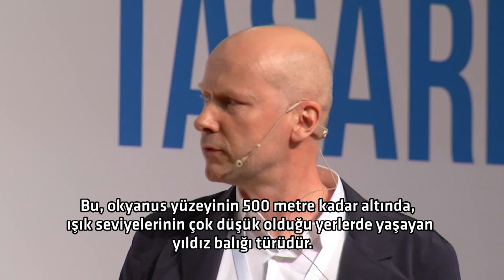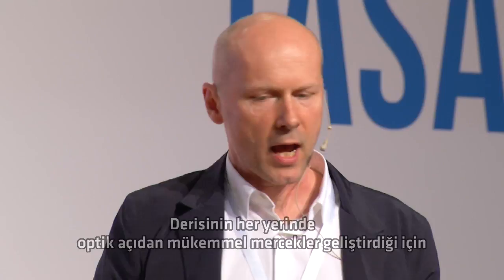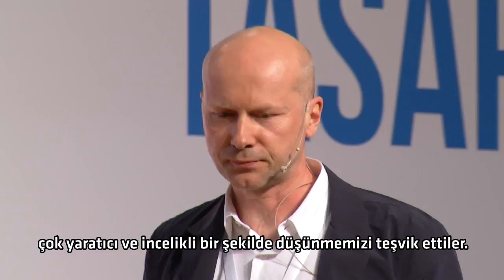Then we also looked at the brittle star — a type of starfish that lives as much as 500 meters below the ocean surface, where light levels are very low. It's evolved a covering of near optically perfect lenses all over its skin, and those are able to focus very small amounts of light and movement so it can see predators before they see it. These examples, and actually many others, encouraged us to think much more creatively and deliberately about how we would bring light into this building.